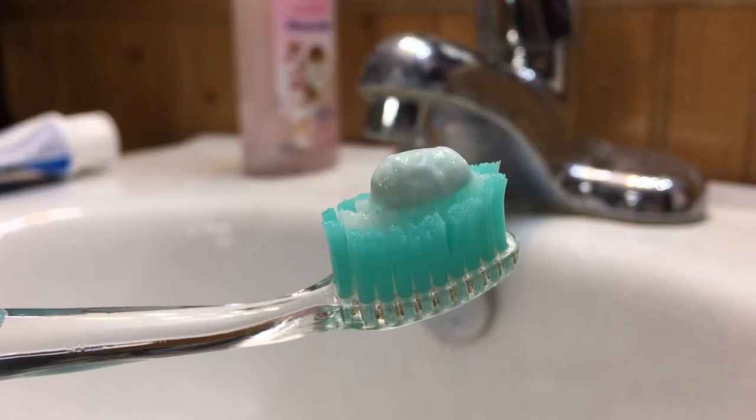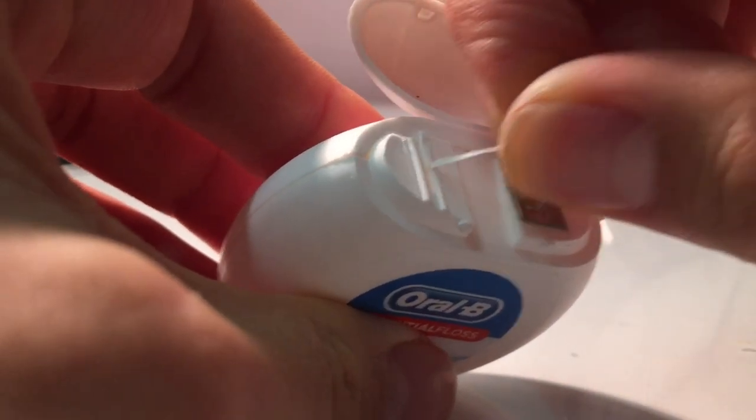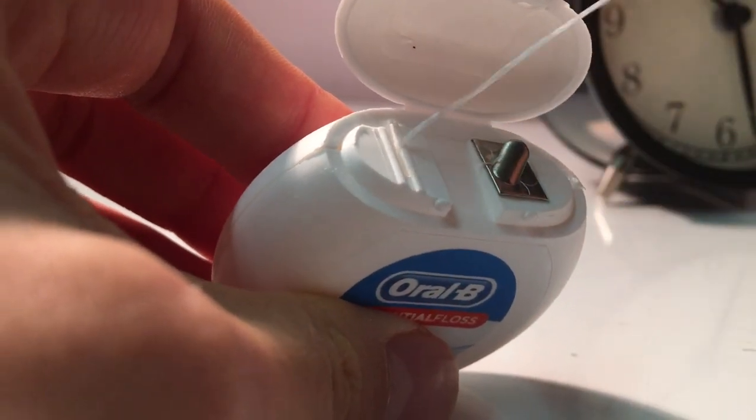Once I feel like I have done enough prep for the next day, or I'm just tired enough to go to bed, I get ready for bed. The most notable part of this routine is brushing my teeth and flossing my teeth — I do floss every day. It's super good for your cardiovascular health.